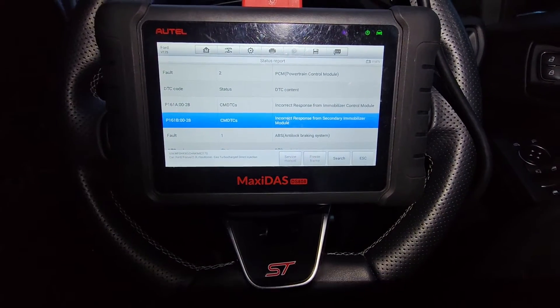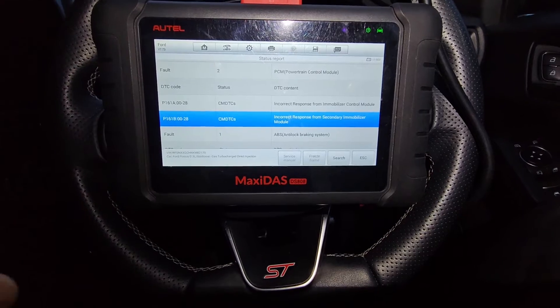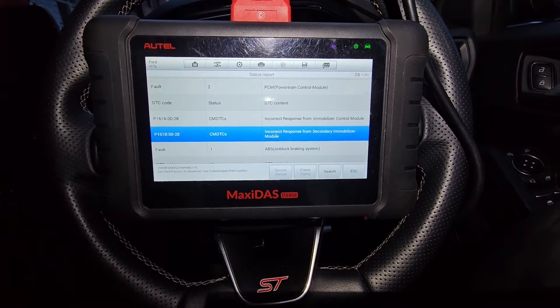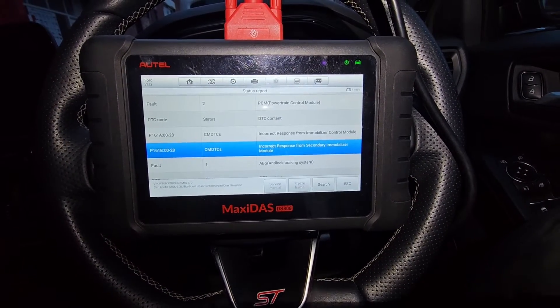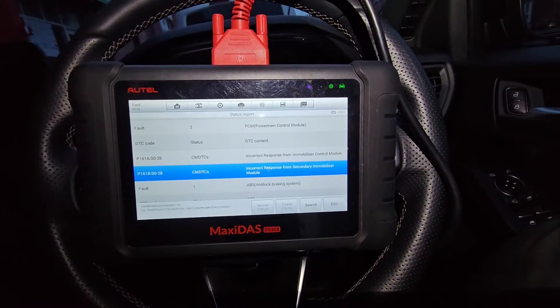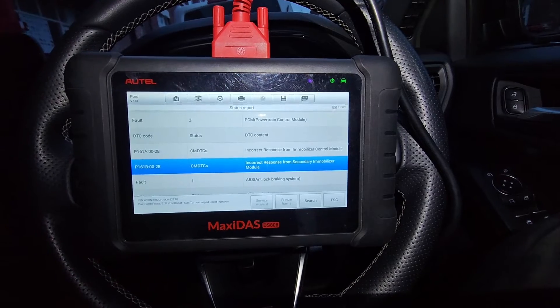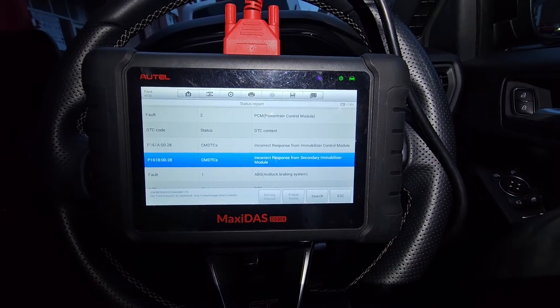We won't know unless we clear everything, fit the correct battery, program it correctly, and then test drive the vehicle — or wait for the customer to get back to us since he can scan it himself. I'm very confident the battery is going to solve these issues — if not all of them, definitely the ones relating to control units not communicating correctly. Thanks for watching, see you again soon.